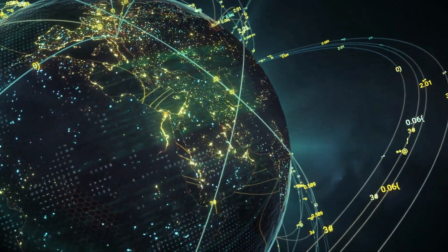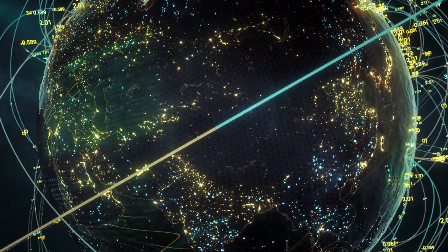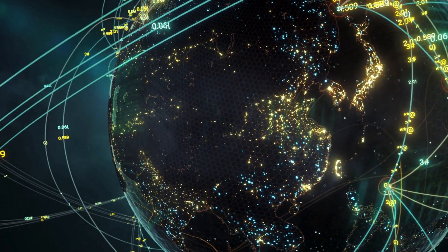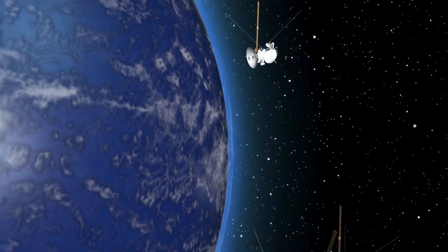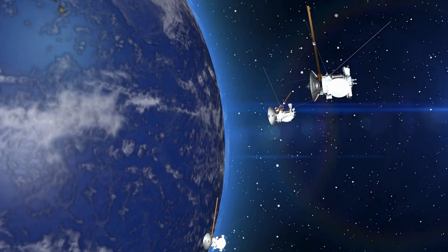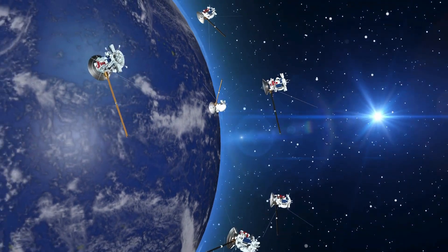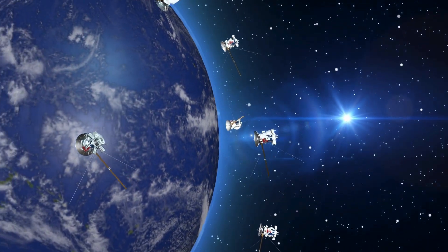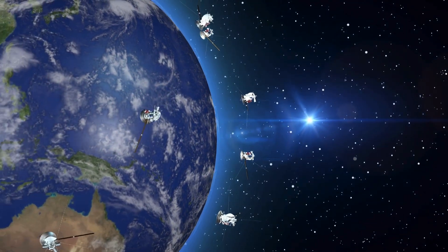Creating a global Internet network in space is a big challenge, especially since low latency — minimal delay — is essential. SpaceX plans to launch almost 42,000 small satellites into low Earth orbit to make this happen. These small satellites, called CubeSats, provide strong coverage, and their low orbit helps reduce latency.